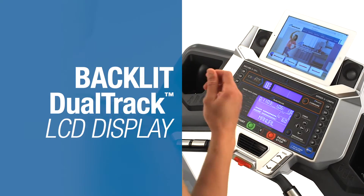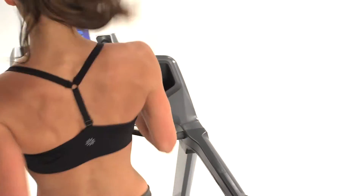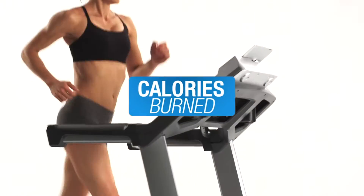The real star is the blue backlit dual-track multi-LCD monitoring system, which allows you to watch your favorite shows while still keeping track of time, distance, and calories burned.